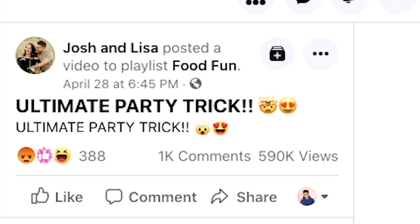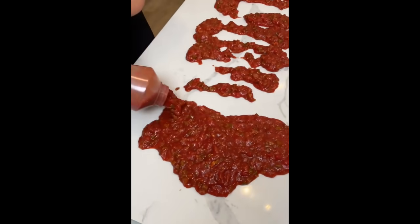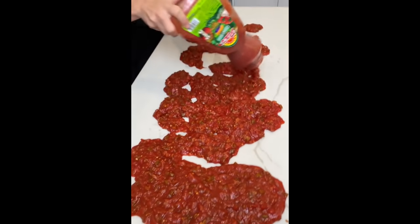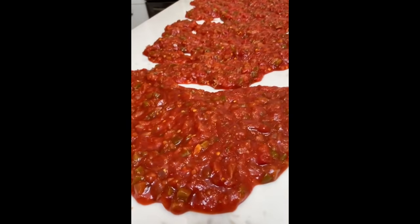Last but not Lisa, we have an ultimate party trick from the counter queen herself — Lisa. Josh and Lisa. This should be called Lisa and Josh — Josh is really AWOL, he skipped town years ago. This is the ultimate party trick, not to be shown up by Taylor Watson, the countertop nacho lady. Lisa wants to show that she can also play that game. 'So check this out. Do you know that like charcuterie boards are kind of going out of style?' What kind of boards? 'Charcuterie boards are kind of going out of style. They're not that fancy anymore.' What kind of premise is that — charcuterie boards are going out of style?